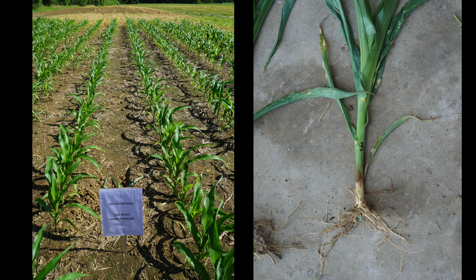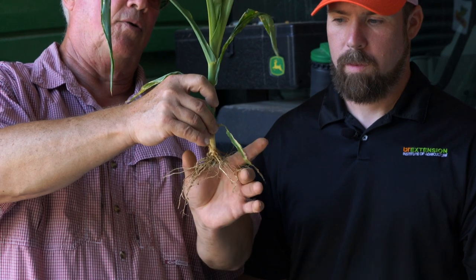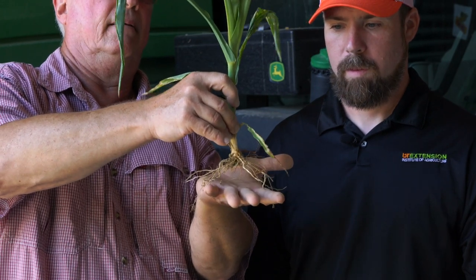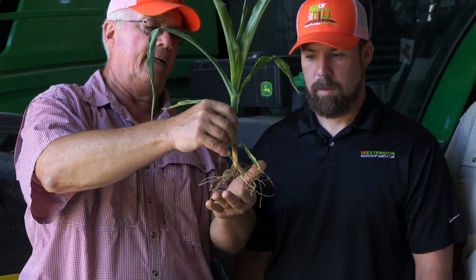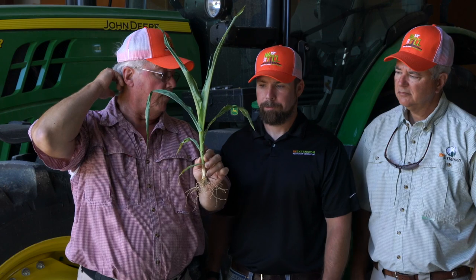Treatment three was too much down pressure on the planter unit — as opposed to just the closing wheels. The plant is probably close to the same size as the optimal treatment, but the difference we're seeing is some compaction where the planter gauge wheels run. The roots have kind of stayed flat instead of pointing down, so if conditions turned dry these would show water deficiency earliest of the three treatments discussed so far.